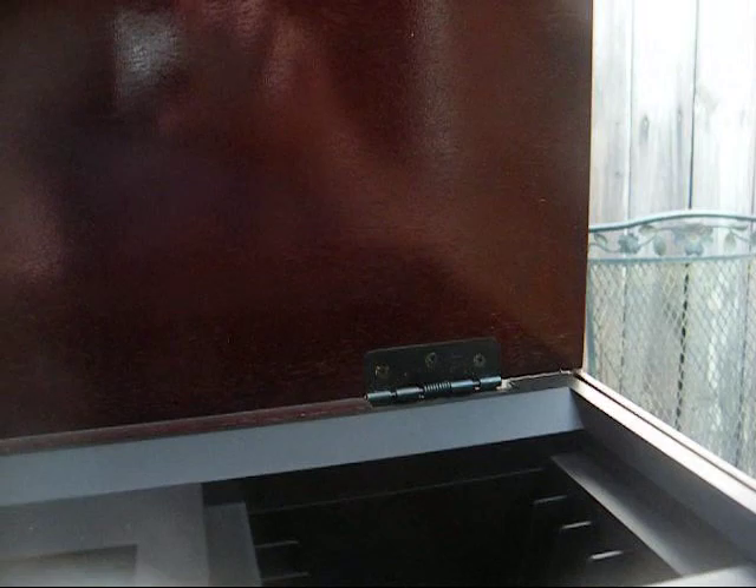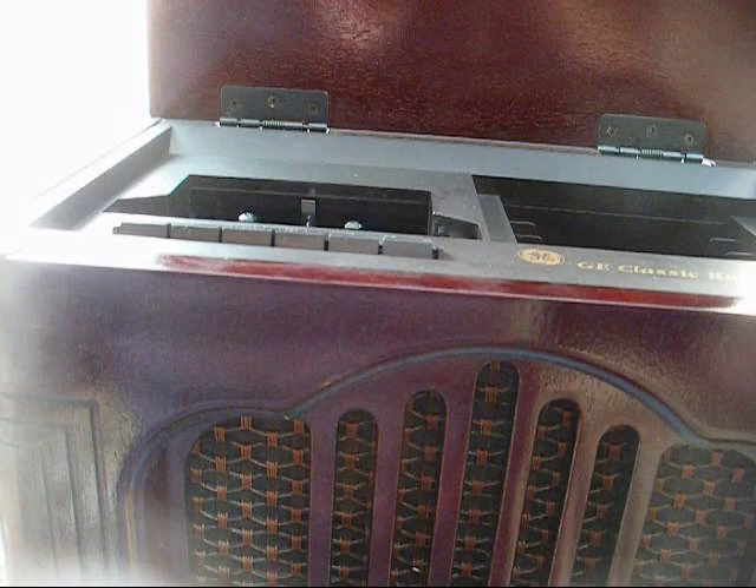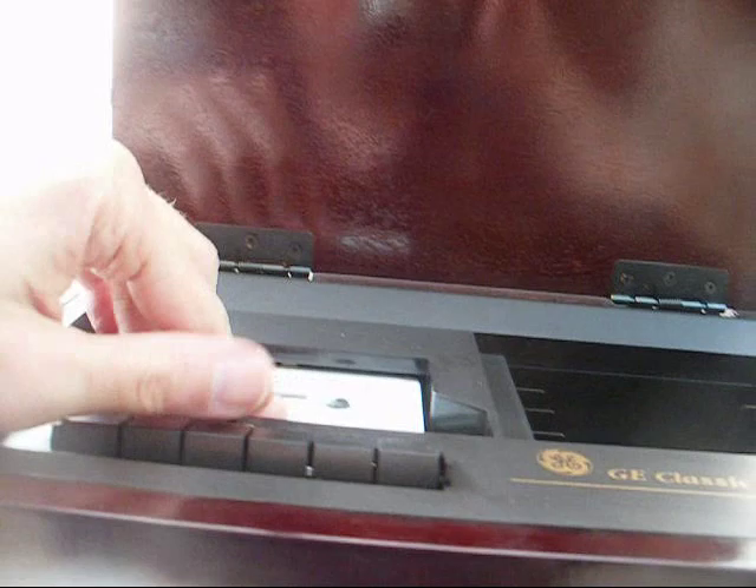Let's try the cassette deck — I haven't tried that yet. I'm going to find an appropriate tape: Fibber McGee and Molly. I've had that tape probably 30 years — I probably got it when I got the Thomas Cathedral. This tape is really not in good shape anymore; it probably got mangled on that Thomas Cathedral. So let's see what it does here. I'm not really too worried about the cassette deck in this.